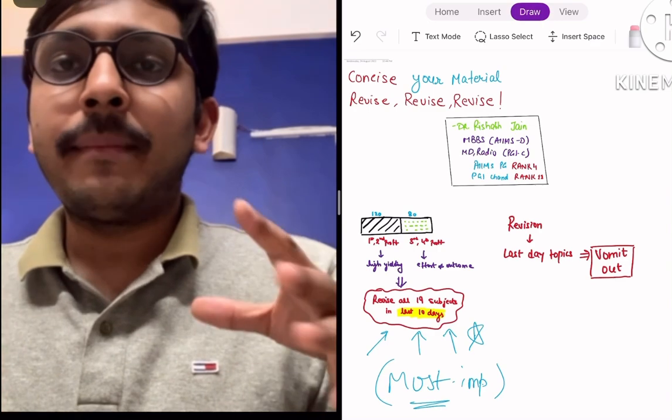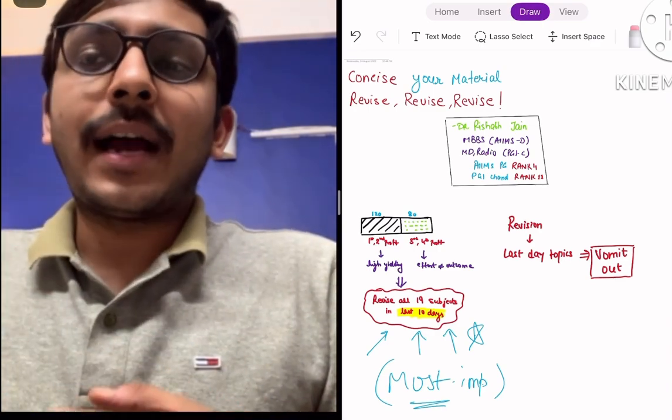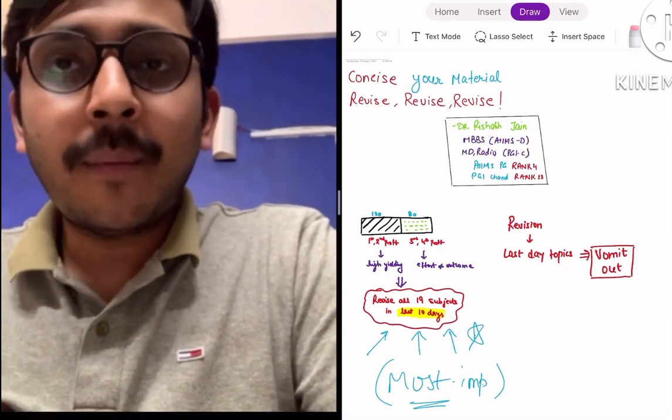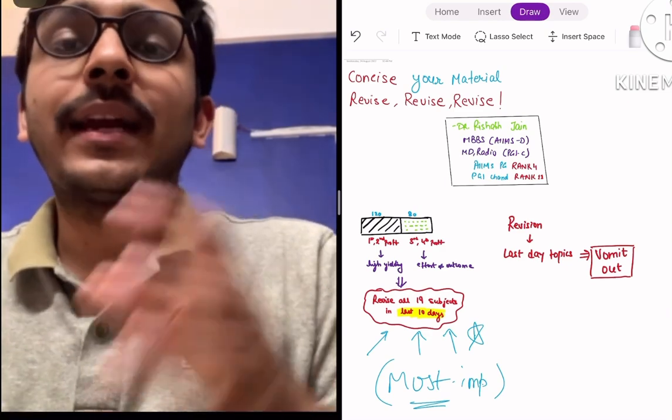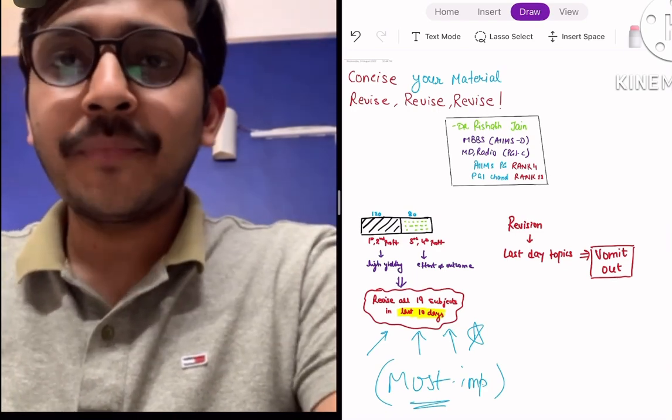A brief introduction about me: I did my MBBS from AIIMS Delhi, I'm a 2012 batch student, and I did my MD in Radiology from PGI Chandigarh. I secured rank 4 in AIIMS in July 2018 and rank 11 in PGI Chandigarh in the same exam.